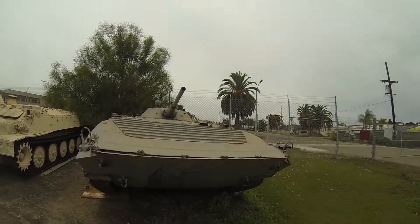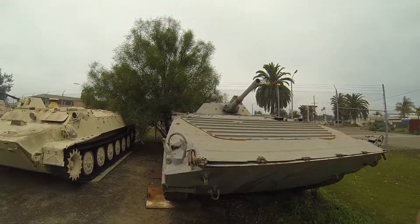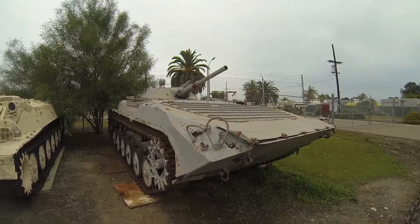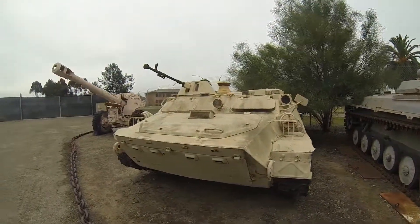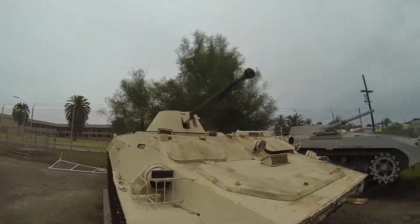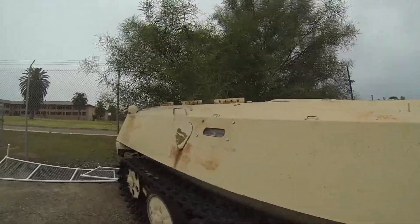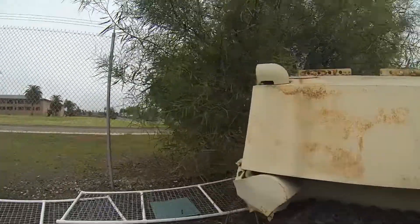Here are two Russian troop transports. There are no signs here, but I think this is a BMP2 amphibious. Both of these I believe are amphibious — well, at least this one for sure, not so sure on the other. This one has that Russian large machine gun.